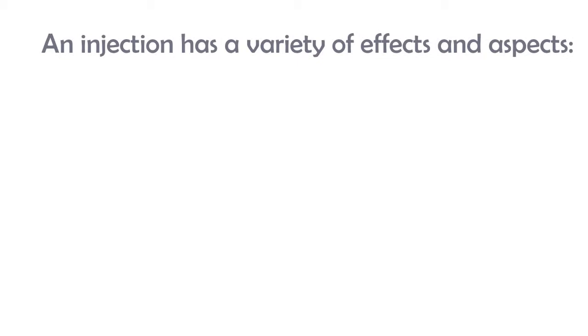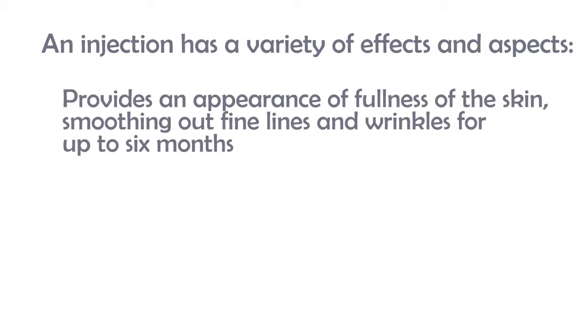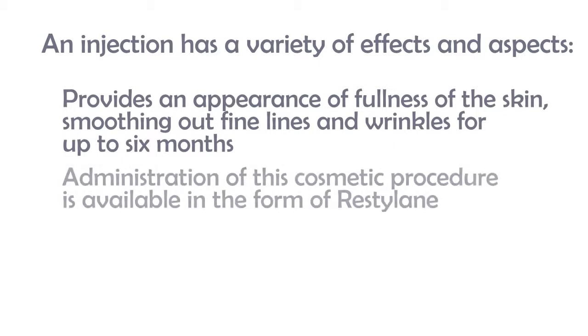Hyaluronic acid injections are being used in anti-wrinkle treatments. An injection has a variety of effects and aspects. It provides an appearance of fullness of the skin, smoothing out fine lines and wrinkles for up to six months. Administration of this cosmetic procedure is available in the form of Restylane, a non-animal stabilized source of hyaluronic acid, NASHA, that is produced from bacteria.